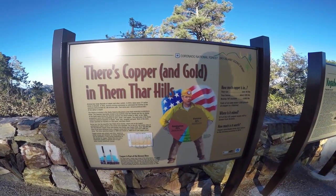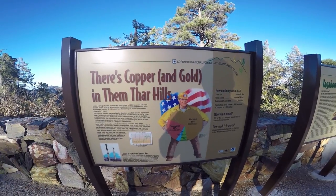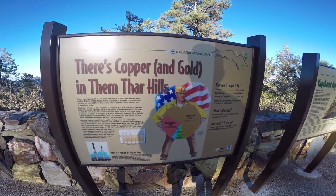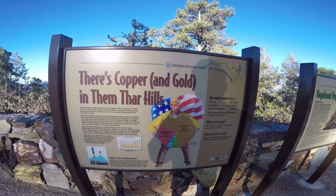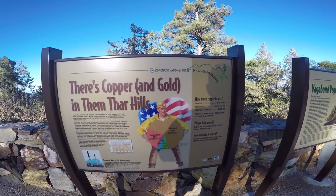Don't you just hate that when you're filming and a tourist comes by? This is what it takes to get YouTube videos out — see what we have to go through. Please give a thumbs up and comment. I have to put up with this every day.